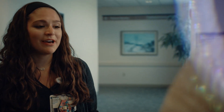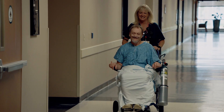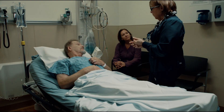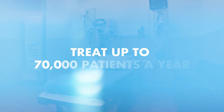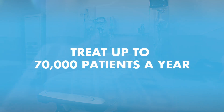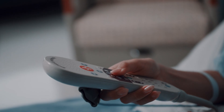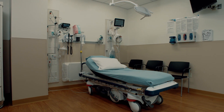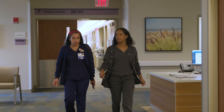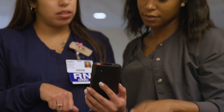The Emergency Department at Inspira Medical Center Mullica Hill is designed to meet the needs of all ages, injuries, and illnesses. This full-service emergency department will be able to treat up to 70,000 patients a year. All 62 rooms in the Mullica Hill emergency department are smart rooms, technologically advanced to make patient care more effective and reduce patient anxiety. This also enables the staff to share real-time information that quickly aids in diagnosis and treatment.